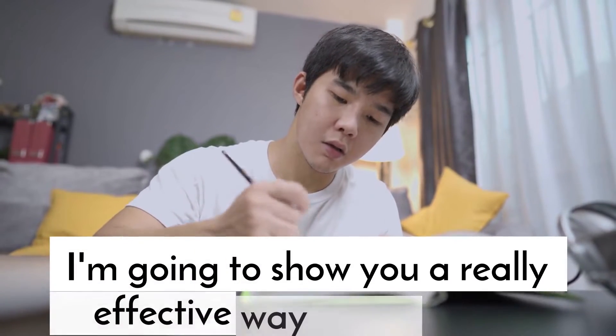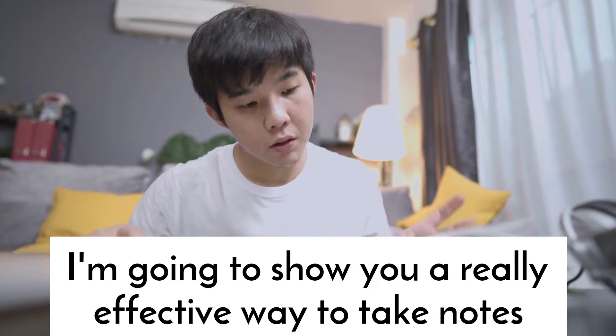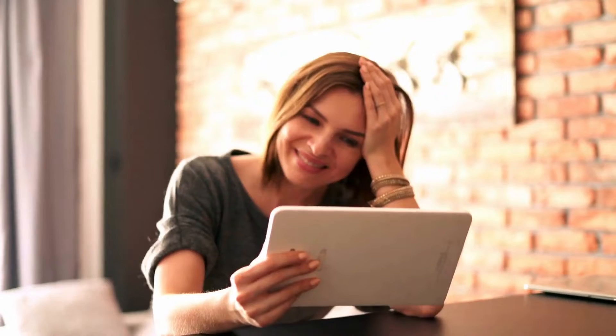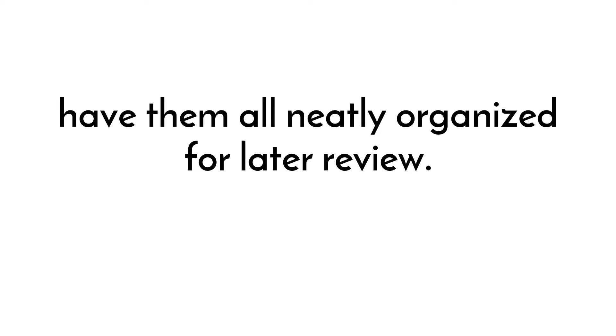I'm going to show you a really effective way to take notes that will help you remember everything that's important. The Cornell method is an easy way to break down information so that you can focus on the most critical points and have them all neatly organized for later review.